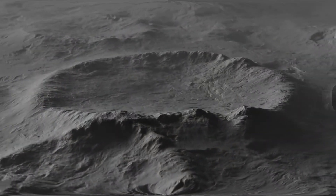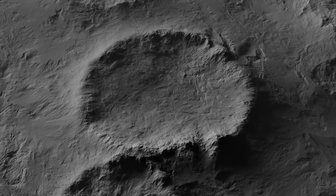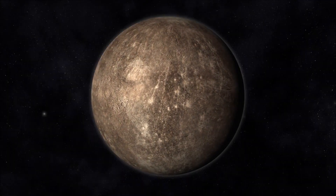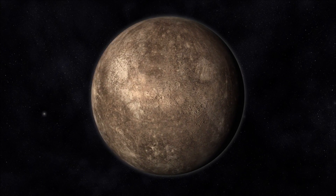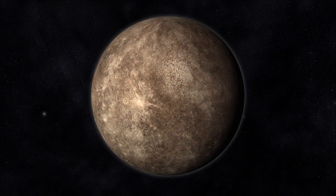One of the most striking revelations from these images is Mercury's rugged and heavily cratered surface, reminiscent of our own Moon. Countless impact craters, some spanning several miles in diameter, are scattered across the planet's terrain, providing evidence of a violent and tumultuous history.